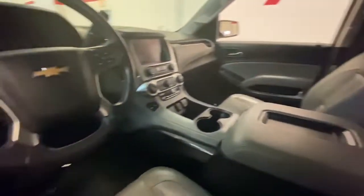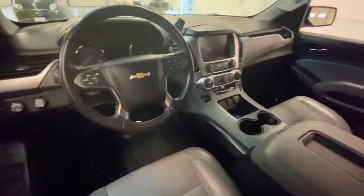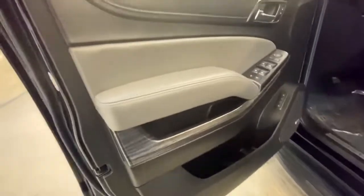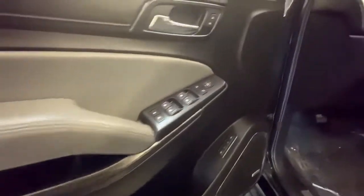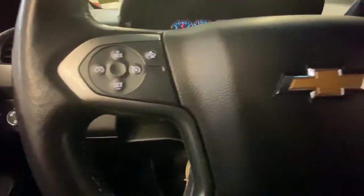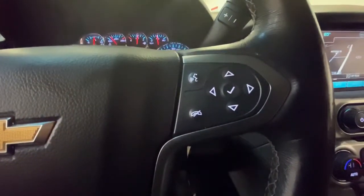These are just some of the great options this vehicle comes with: keyless entry, satellite radio, power passenger seat, lane-keeping assist, premium sound system, four-wheel drive, remote engine start, backup camera, power liftgate, and an eight-cylinder engine.